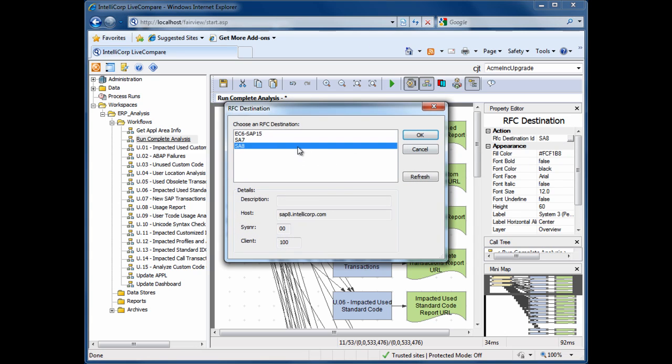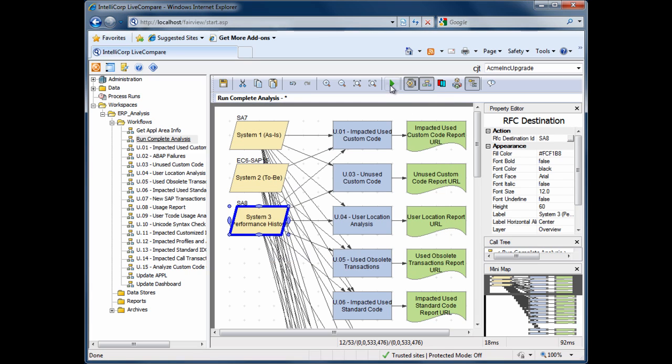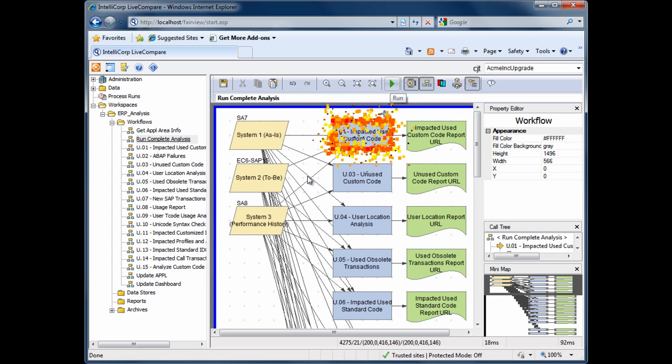Lastly, we point Live Compare at our production system. Production is the best source of the high quality usage data that Live Compare uses to eliminate unnecessary work from the project scope. Finally, we click the green play button and Live Compare will now automatically analyze our SAP upgrade.